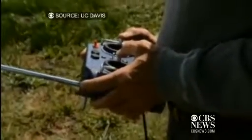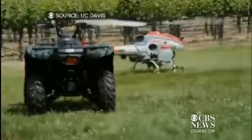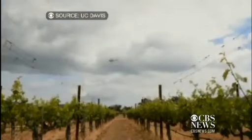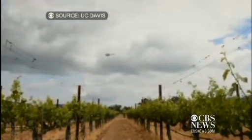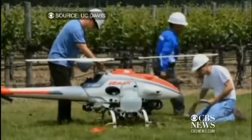It's surprisingly easy to operate. UC Davis professor Ken Giles is an ag engineer. He says this chopper, weighing 200 pounds and about half the size of a golf cart, is used specifically for crops and will never fly over neighborhoods. They have to notify the FAA before even taking off.